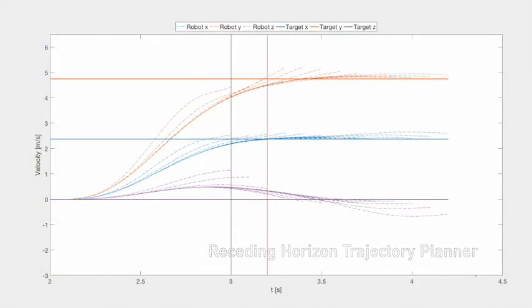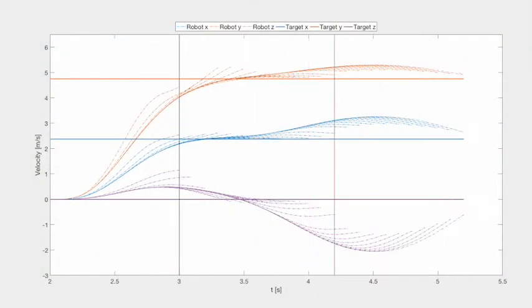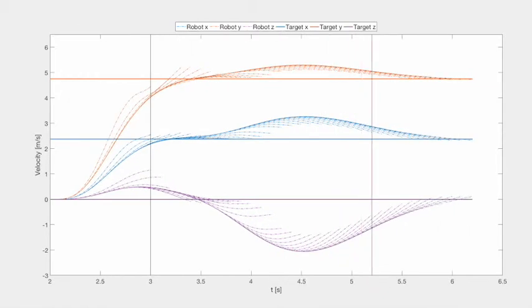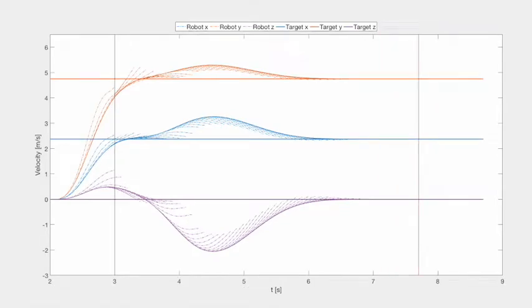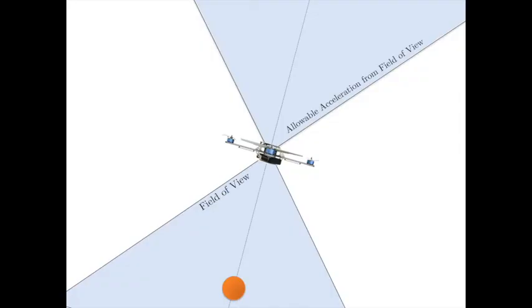In order to react to variations in the motion of the target, we utilize a receding horizon planning approach that generates robot trajectories up to 10 times per second. We use nonlinear optimization techniques to plan dynamically feasible trajectories that respect the robot's field of view, sensor, and actuator constraints.